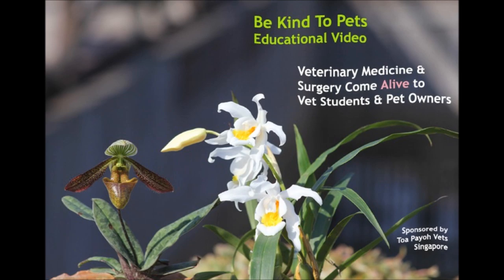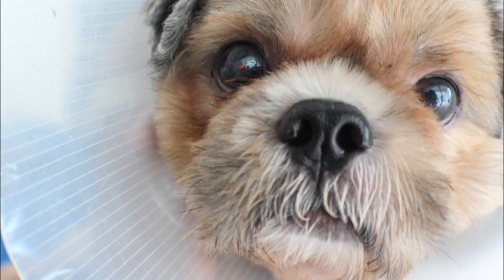This is a Be Kind to Pet educational video to bring veterinary medicine and surgery come alive for vet students and pet owners.